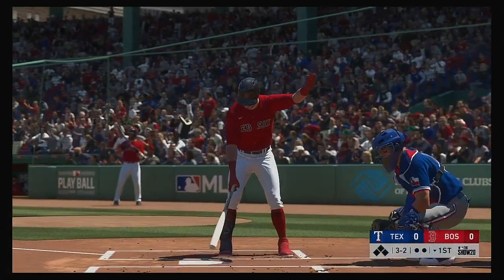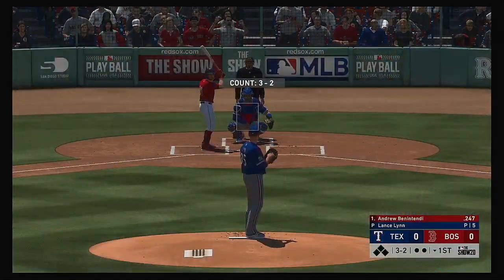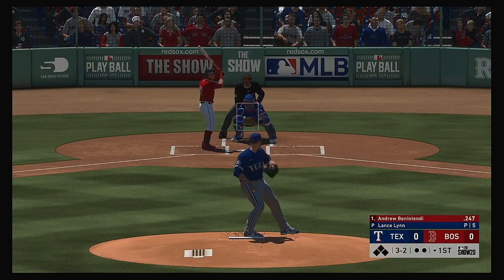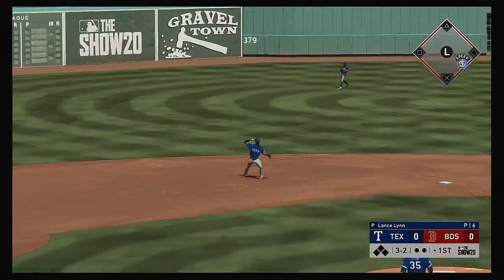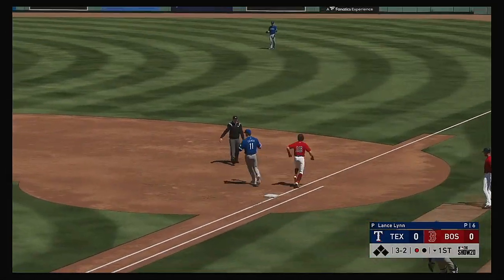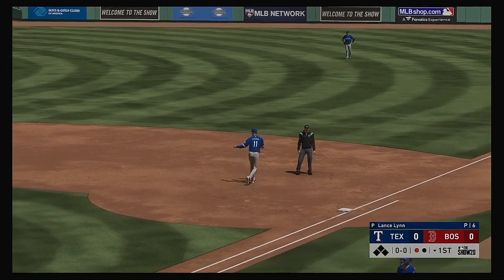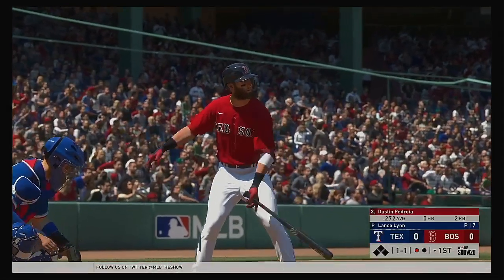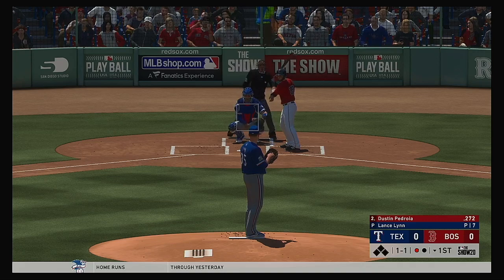And that'll bring up the left-handed hitting Andrew Benintendi to lead things off here in the bottom half of the first. Got him to reach for it there as this is grounded to short. On to first with it is Andrus, and it's in time. One away. Here's the second baseman now, Dustin Pedroia. He comes into play with the batting average in the respectable 270s.